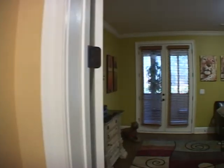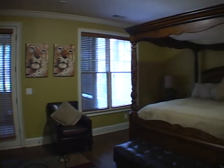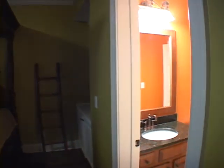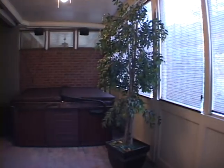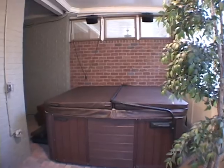Gliding downstairs we'll enter another large bedroom suite. This bedroom also has its own private full bath with granite tops. On this level you'll also find a sunroom with a hot tub, perfect for relaxing.